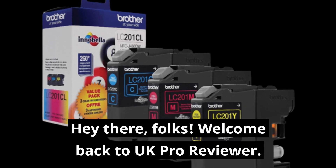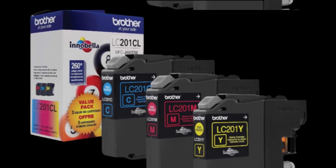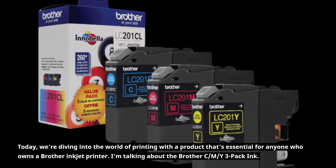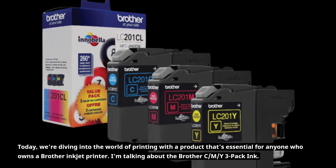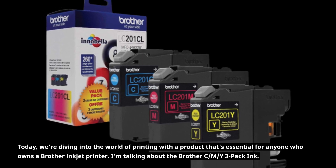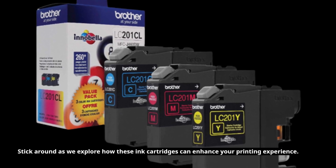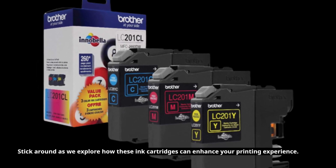Hey there, folks. Welcome back to UK Pro Reviewer. Today, we're diving into the world of printing with a product that's essential for anyone who owns a Brother Inkjet printer. I'm talking about the Brother CMY3 Pack Ink. Stick around as we explore how these ink cartridges can enhance your printing experience.